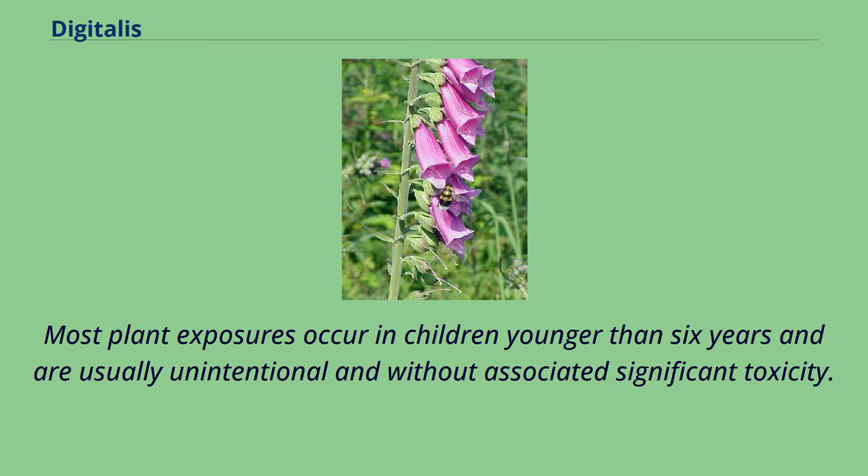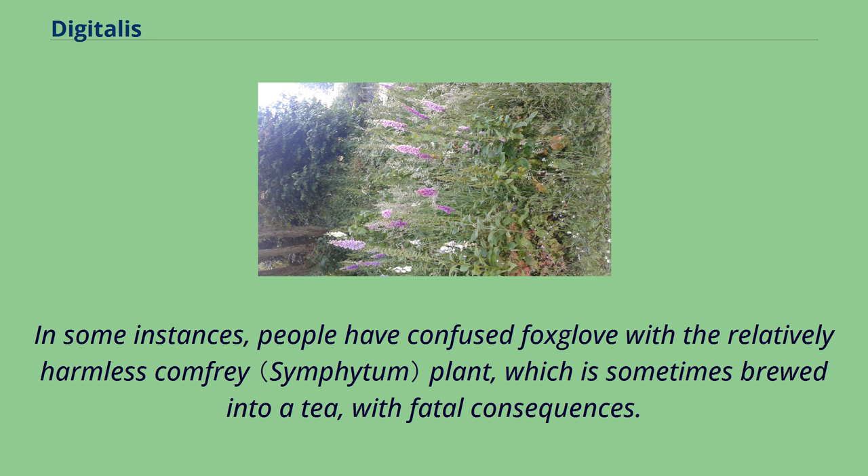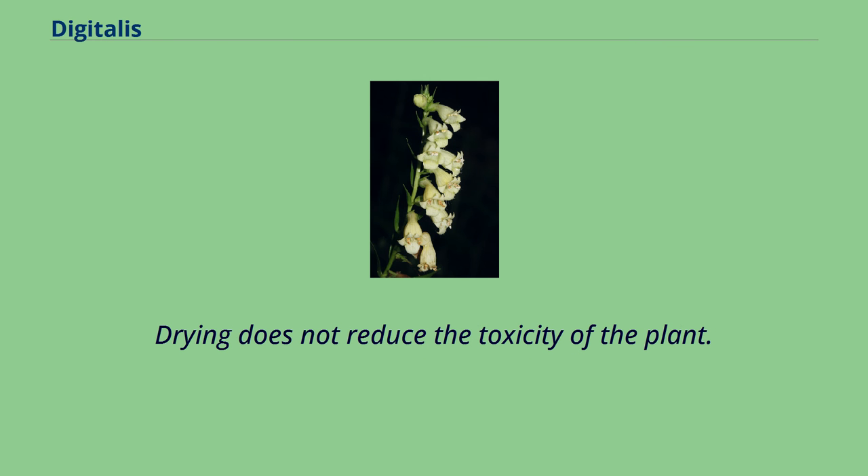Most plant exposures occur in children younger than 6 years and are usually unintentional and without associated significant toxicity. More serious toxicity occurs with intentional ingestion by adolescents and adults. In some instances, people have confused foxglove with the relatively harmless comfrey plant, which is sometimes brewed into a tea, with fatal consequences. Other fatal accidents involve children drinking the water in a vase containing digitalis plants. Drying does not reduce the toxicity of the plant.